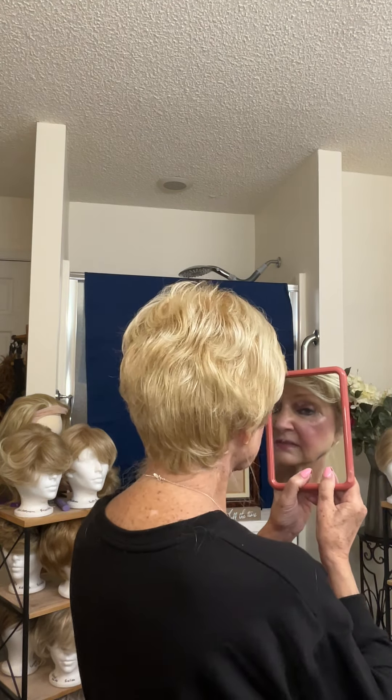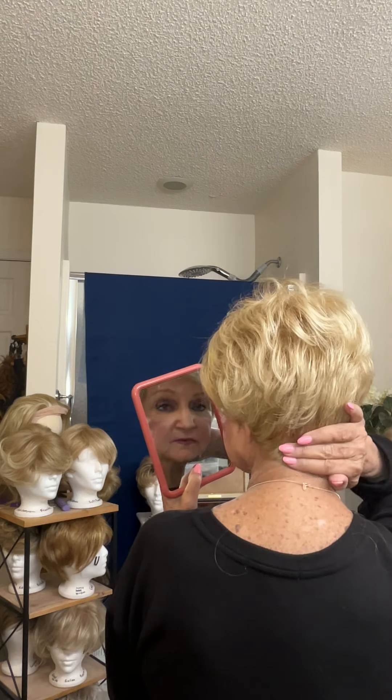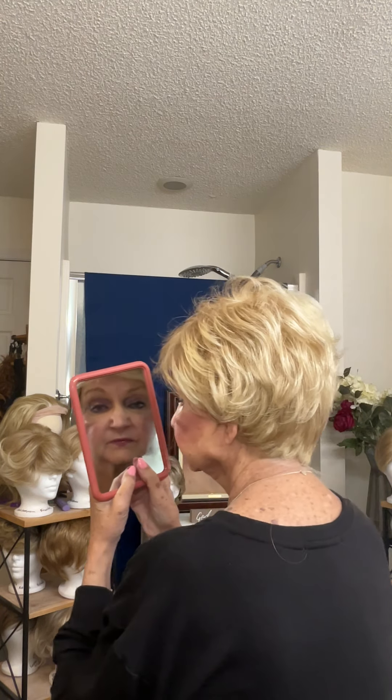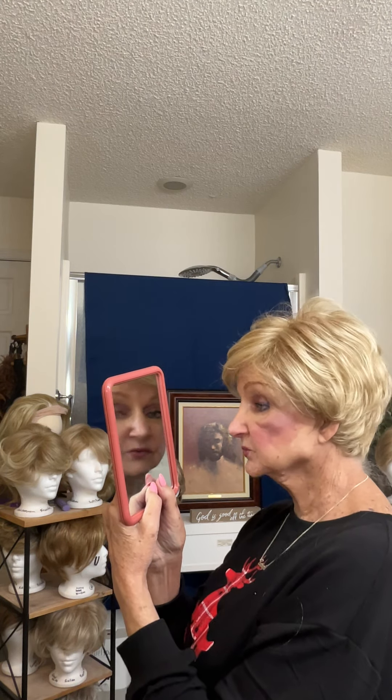Very pretty. It comes down nice and long in the back to cover your long hairline. I think this is very similar to the Harlow, but it's just a little bit shorter — they're sister wigs, just beautiful. I think you would really like the Lauren; it gives you a little bit different look than the Harlow.